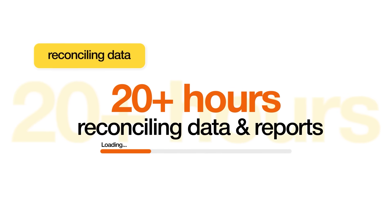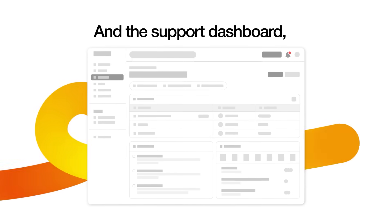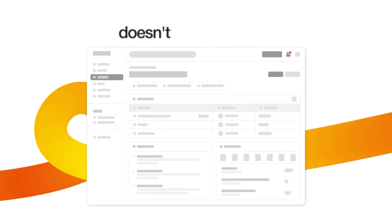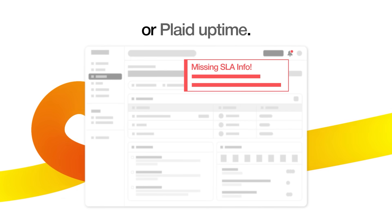To give a sense for the process, each month I review our uptime metrics via dashboard, then I generate the report, which goes out to our biz ops and revenue teams. And the support dashboard where our customers submit and monitor their tickets doesn't really include much information about our SLAs or Plaid uptime.